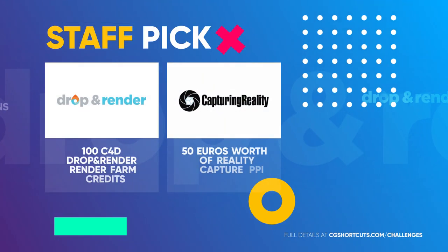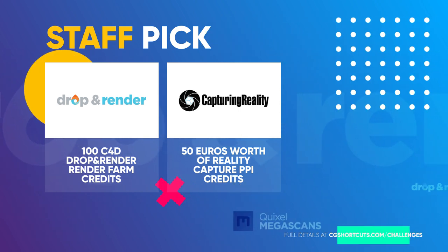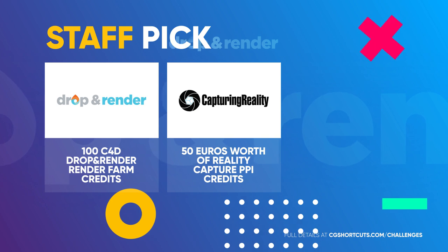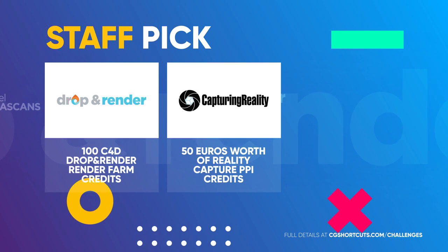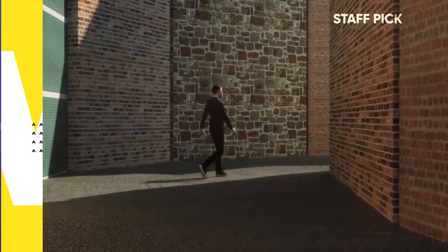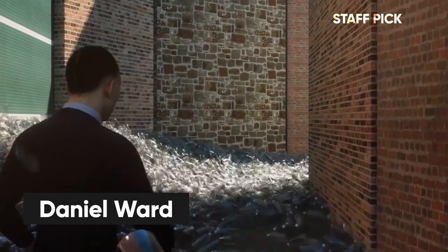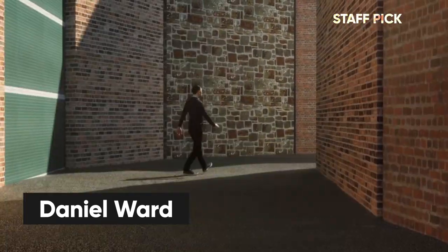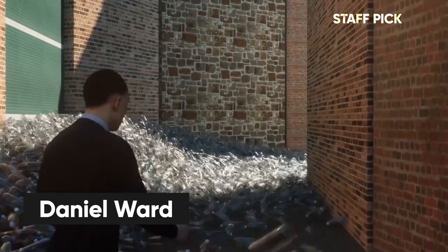And finally, we've got the CG Shortcuts staff pick. He'll be taking home 100 Drop and Render Render Farm credits and €50 worth of RealityCapture PPI credits. This one's for the up and coming CG artists out there, and this month it goes to Daniel Ward for his bottle tsunami artwork. Some great looking animation and dynamics, Daniel, and the judges were loving the originality. Great work mate!